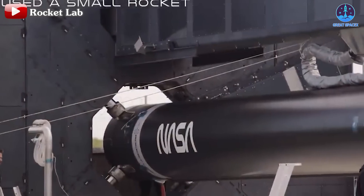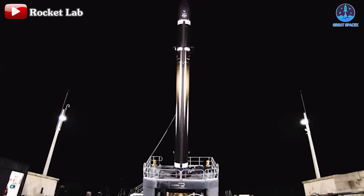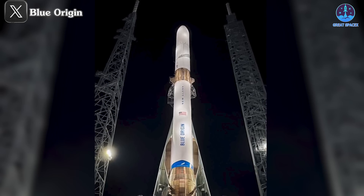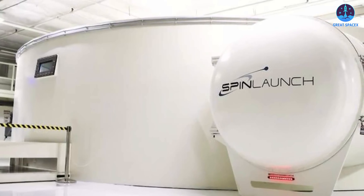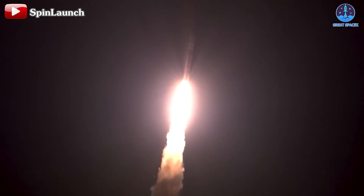Behind SpaceX, other companies are also advancing rapidly. Rocket Lab is expanding its portfolio with the Electron rocket and its upcoming Neutron launch vehicle. ULA has introduced its Vulcan Centaur rocket, and Blue Origin is preparing to launch the highly anticipated New Glenn. The rapid advancements in the rocket industry are increasingly narrowing the competitive window for Spin Launch, making it clear that traditional rockets remain the leading choice for space access.